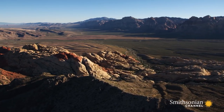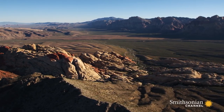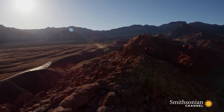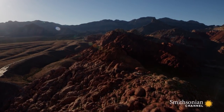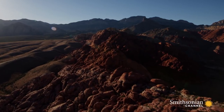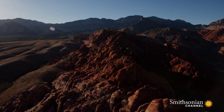Hundreds of millions of years ago, this area and the entire Las Vegas Valley lay under an inland sea. Over time, the bones of sea creatures created layers of limestone rock on the sea floor. When the waters of that sea finally drained away, tectonic plates in the Earth's crust pushed up the land into these towering forms.